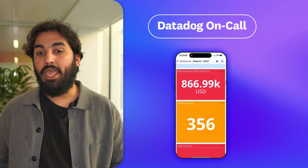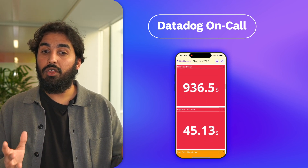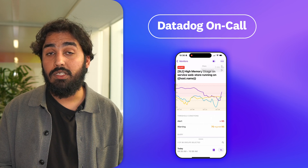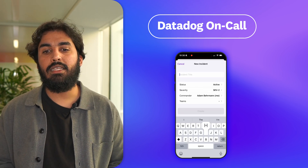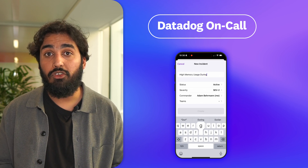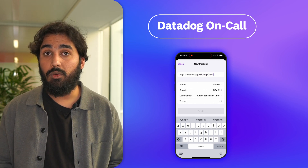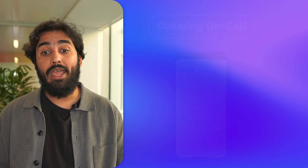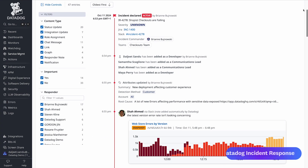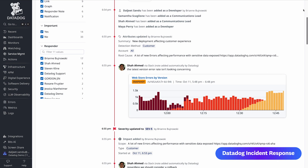And when you do get paged in the middle of the night, no need to rush out of bed. The Datadog mobile app connects all your telemetry — logs, traces, dashboards, monitors, and services — giving you instant access to everything you need related to a page. You can start triaging and declare an incident right away. By the time you are at your laptop, your team is already engaged, paged, and ready to troubleshoot alongside you.